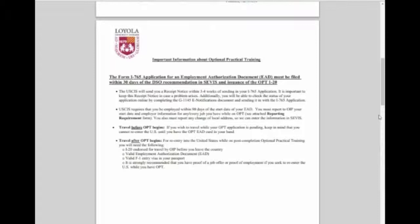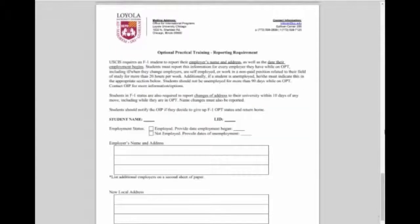Once you have received your EAD, it is important to maintain your OPT status. USCIS requires that you be employed within 90 days of the start date of your EAD. You must not exceed 90 days of unemployment during your OPT. You must also report the start date and employer information for any or every job you have while on OPT. You must also report any change of local address so we can enter the information in SEVIS. All of this can be added to this form. Once you have updated employer information and/or updated address information, please fill out this form and email it to us. We will then update your information in SEVIS.